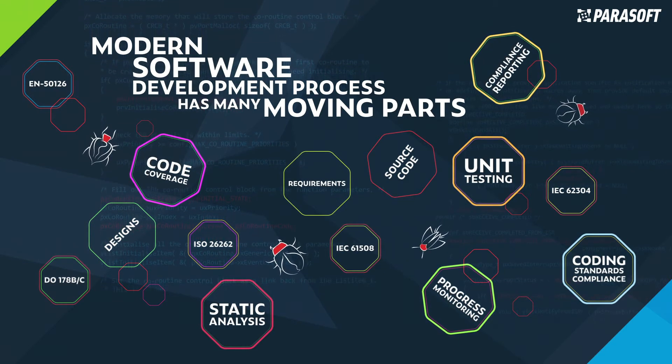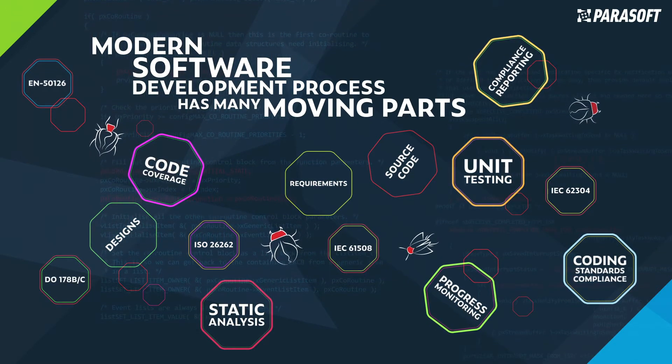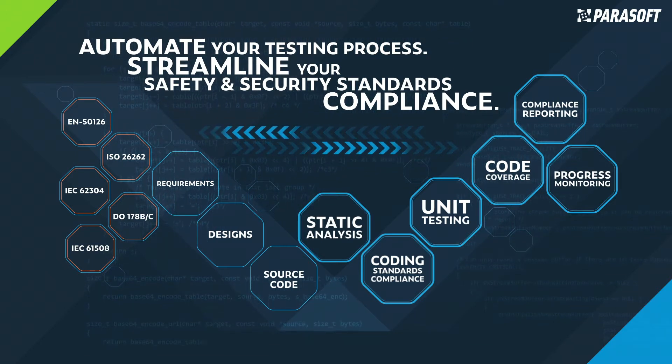Left unchecked, software systems can grow beyond control, rendering unsafe, unsecure applications with costly defects lurking in the shadows. The software development lifecycle is a process that produces software with the highest quality and lowest cost in the shortest time possible. As represented by the V-model, a well-structured flow of phases from requirements analysis and design on the left, down to implementation with a strong focus on the testing phase on the right side.